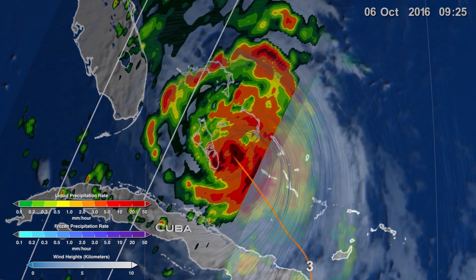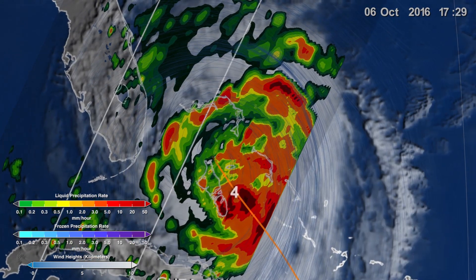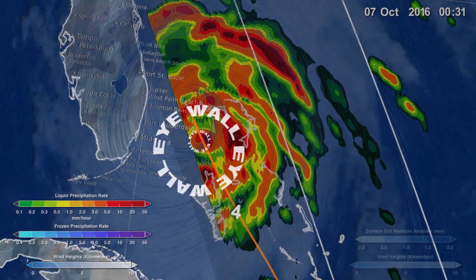As Matthew moved northward, an eye wall replacement cycle was visible. The GPM Core satellite observed the concentric eye walls as the tighter, more intense inner eye wall was replaced by a new, broader eye.